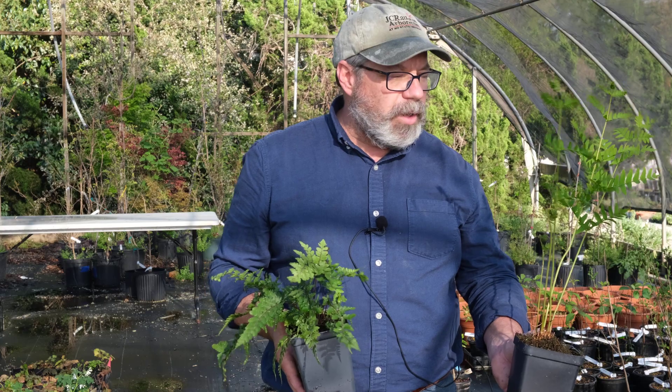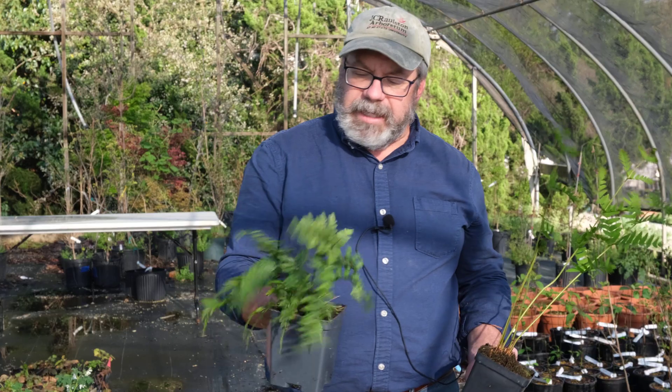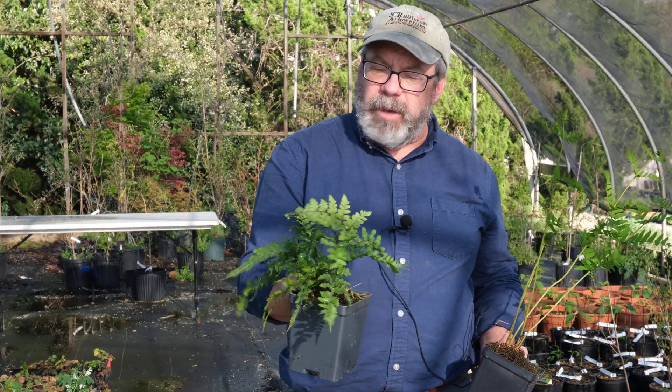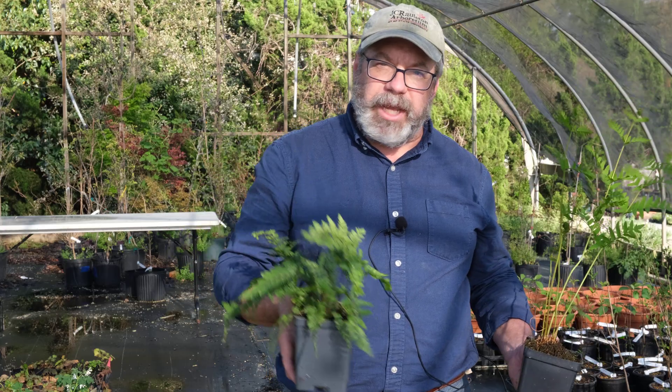That natural beauty that a lot of people are going for. So here we have Royal Fern, Osmunda regalis, and Eared Lady Fern, Athyrium otophorum — two of the many great ferns for your shade garden.